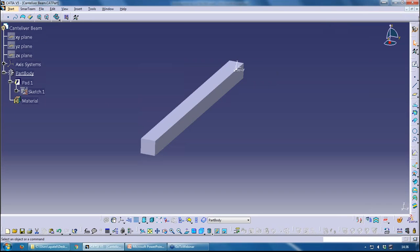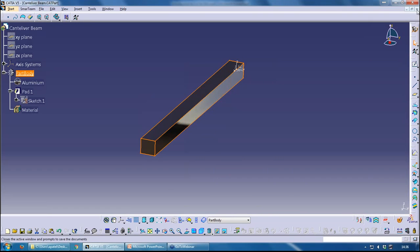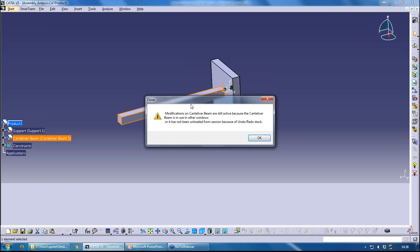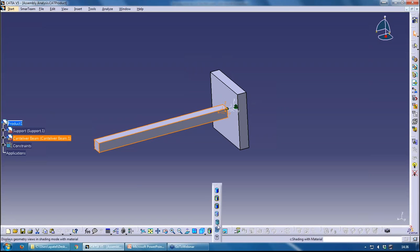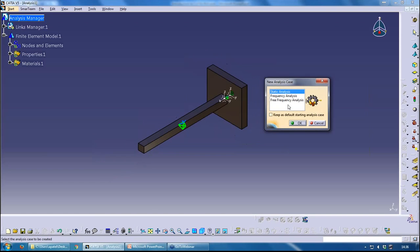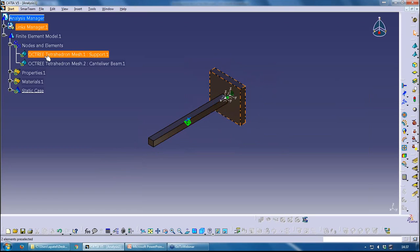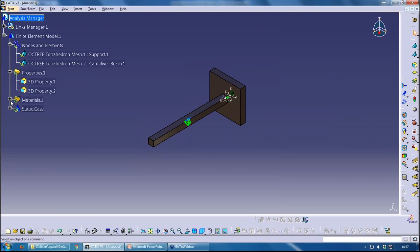This is why CATIA analysis is quite quick and easy to use. Now let's look at analyzing an assembly. I'll add the material back to the part to make things easier, close the part, and go back to the assembly. With the assembly open, I go into the analysis workbench and create a static case. Now I can see two meshes — one for each part — and two properties and two materials, because each part had its own material assigned.